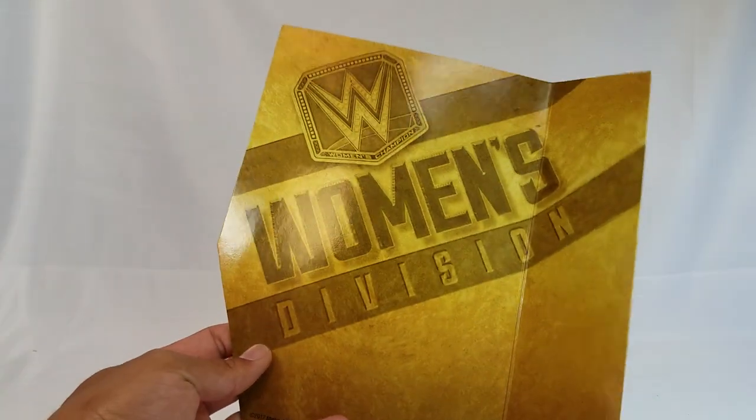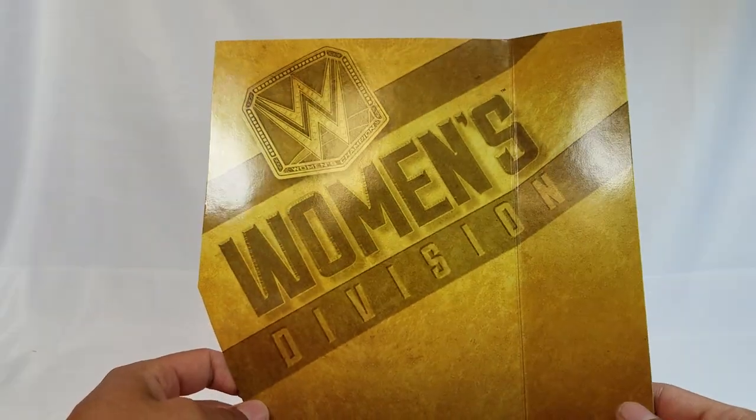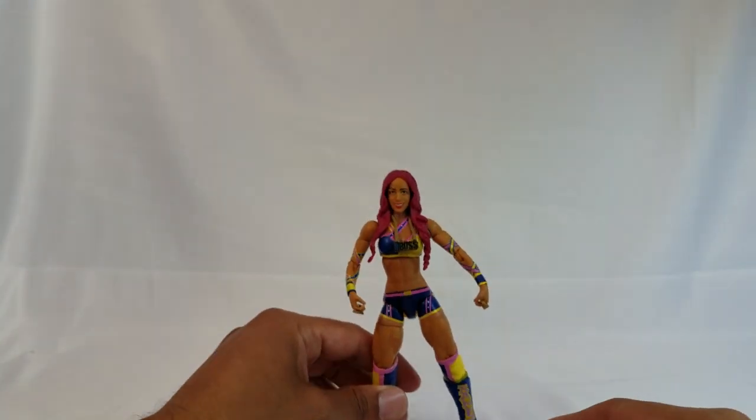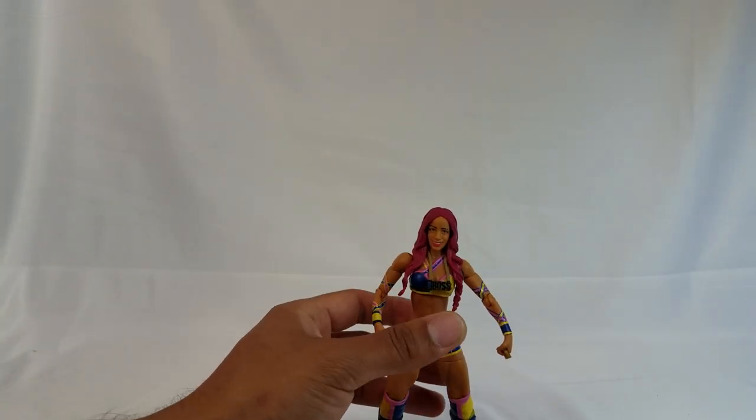Let's get her out of the box because I don't want to wait anymore. This is so cool — she is looking freaking amazing. Even the backer card on this — look at this — it's got a nice little backer card, it's gold, it says 'Women's Division.' So cool.